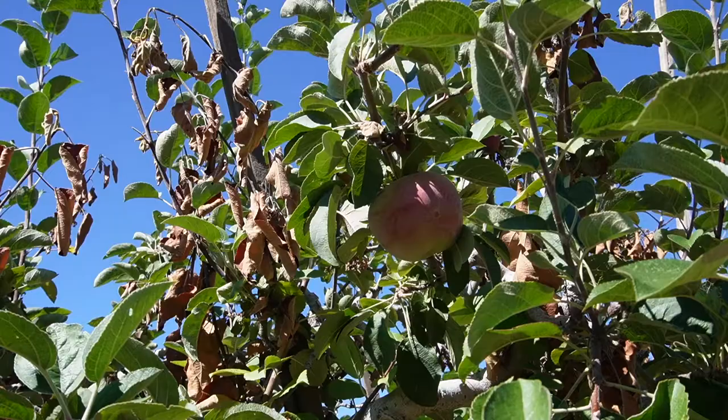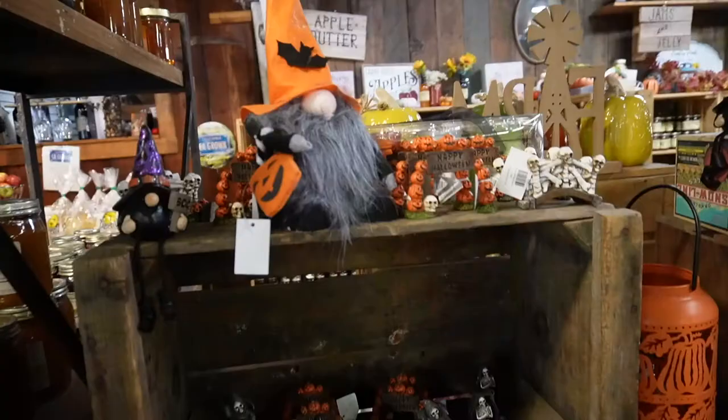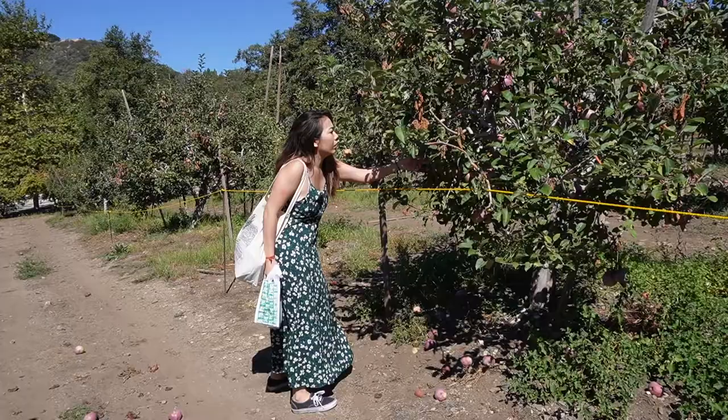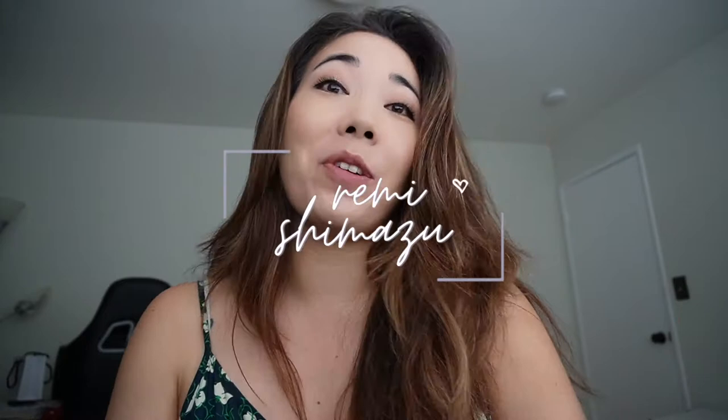In today's video, I'm going to take you with me to go apple picking in Oak Glen. Welcome back to my channel, or if you're new here, my name is Rami Shimazu, and I create videos that show you things to do in and around LA. I also vlog my life so you can see what it's like to actually live here.